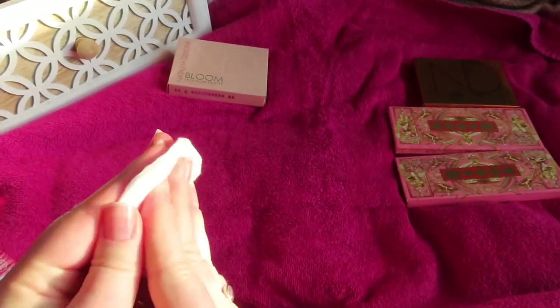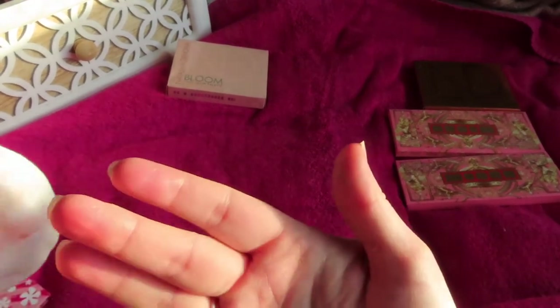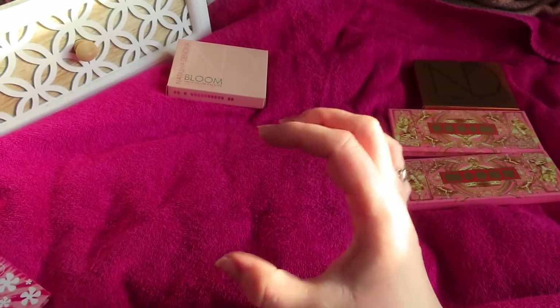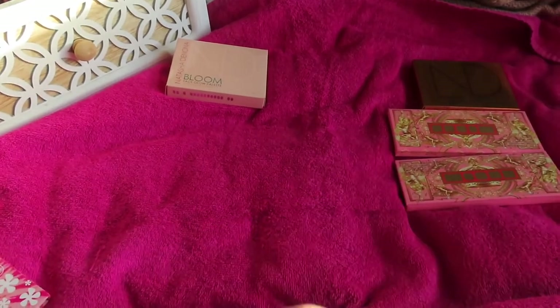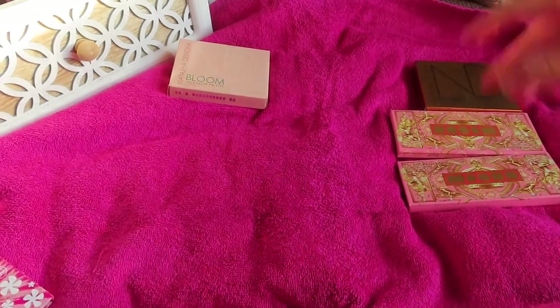I actually have two other Makeup Forever products — a single highlight pan which is their Profusion Highlight, and that is one of my all-time favorite highlighters.